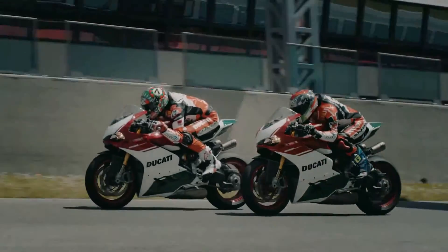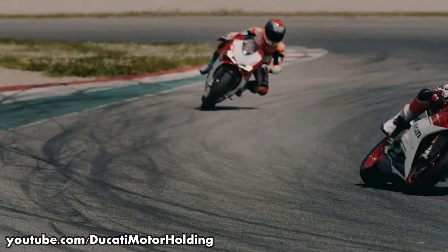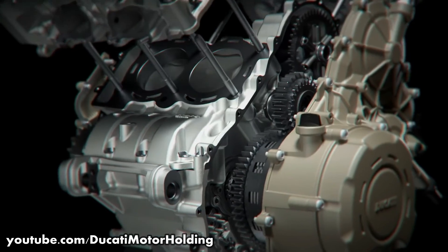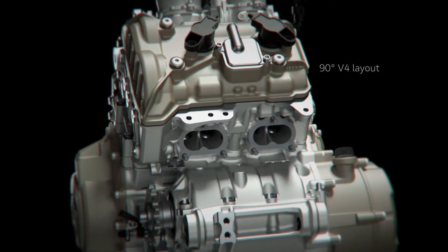Since the V-twin sound is one of the defining characters of a Ducati, they insisted on preserving the V-twin rumble while developing the new V4 engine. Ducati achieved this goal by implementing a new firing order which Ducati calls the twin-pulse firing sequence.